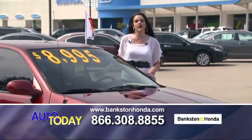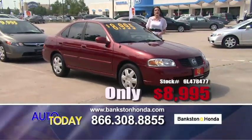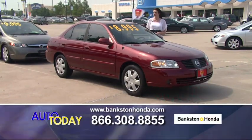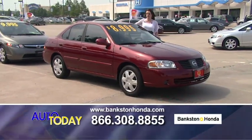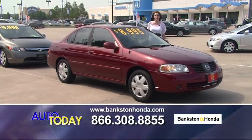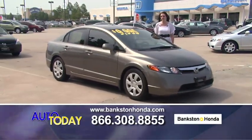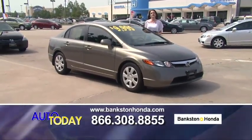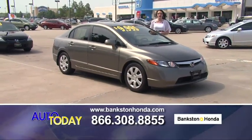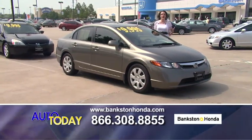Here we have a 2006 Nissan Sentra for only $8,995 — automatic transmission, power windows, power locks, great gas mileage, keyless entry. Also, when you come in, bring your car — we're giving top dollar for trade-ins right now. Let us do an appraisal on your car. Even if you don't purchase a car from us, we'll still buy yours.